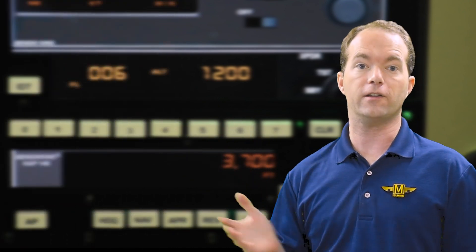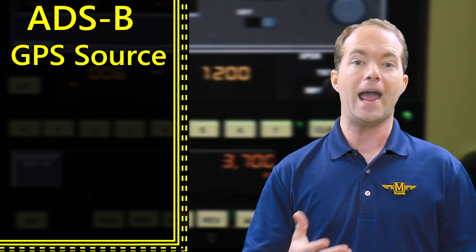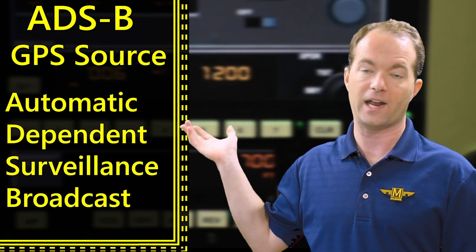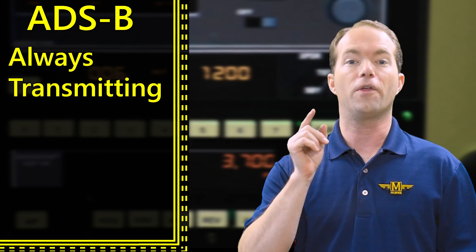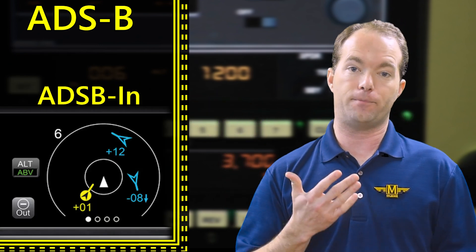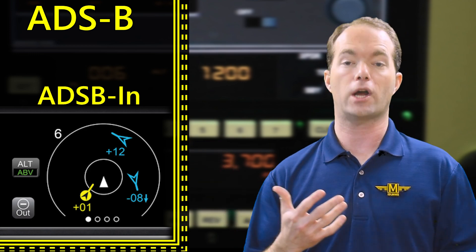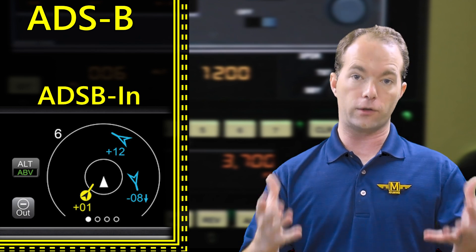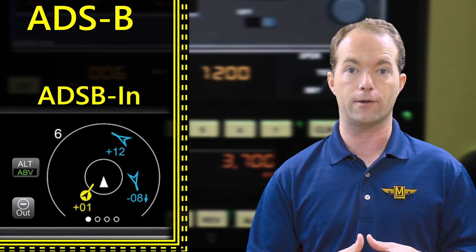ADS-B trumps them all because it's tied to your GPS and sends precise information. ADS-B stands for Automatic Dependent Surveillance Broadcast — nice government term. ADS-B is always transmitting its GPS position and speed without the need for a radar interrogation signal. And if you have ADS-B in, you can receive this signal and know where everyone else is. Don't rely on that alone though, because there will certainly still be planes out there without ADS-B — so use your eyeball to scan and look for traffic.